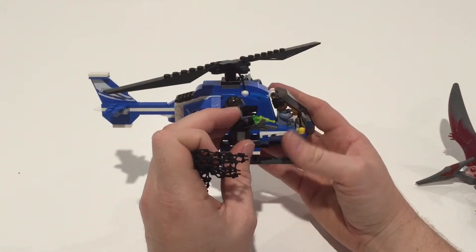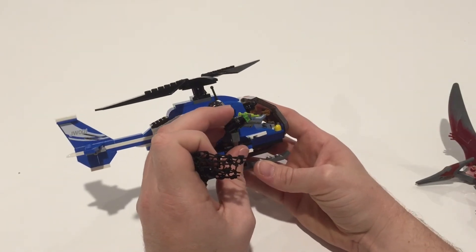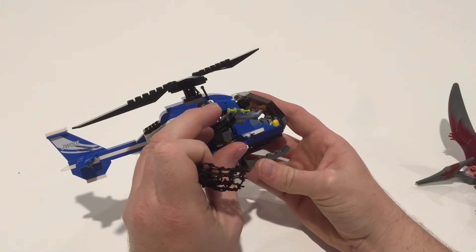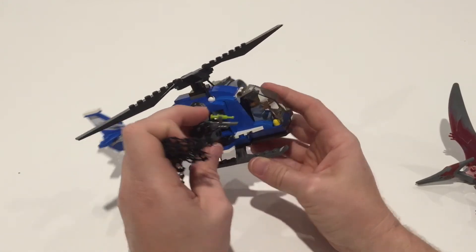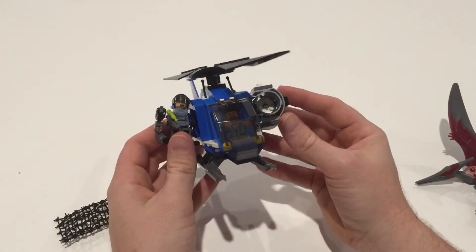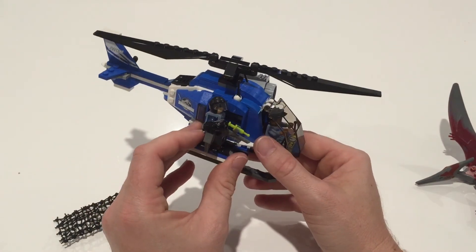This side also has a little tranquilizer gun. Just be careful — it's got some distance to it as well, and you can end up losing the parts. But other than that, I think it is a very, very good model. I can't wait to do my next one. Until next time, have a Lego day!